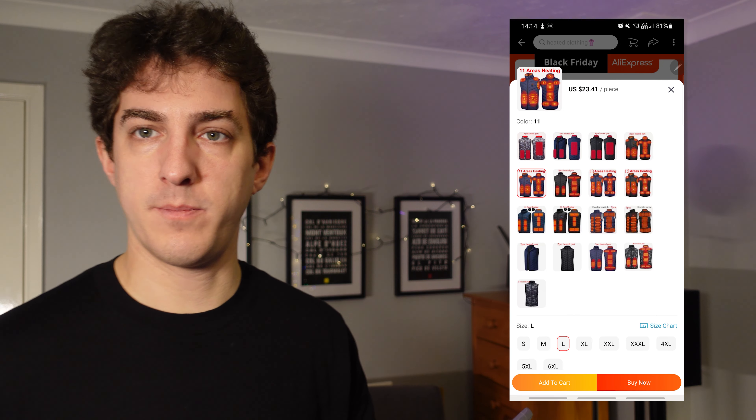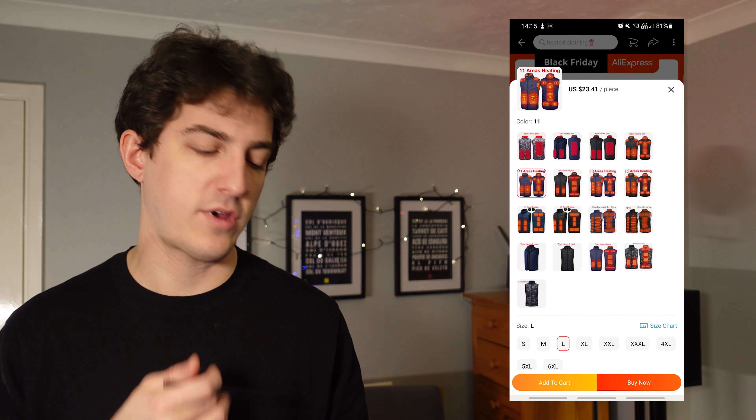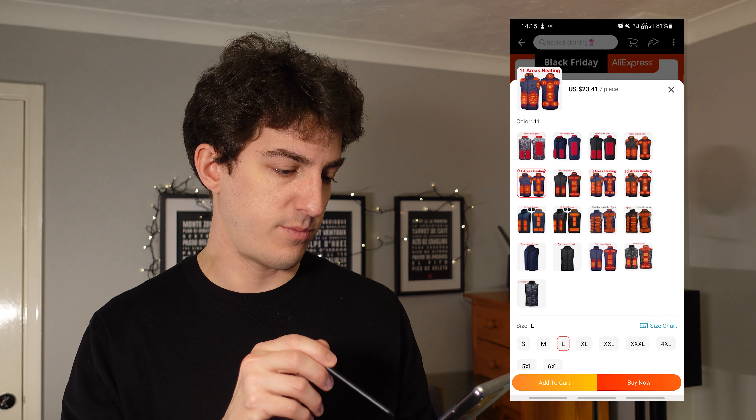It says it's got 11 heating areas. I got a large — I usually take a medium in the UK, but Chinese sizes tend to run a little bit smaller.